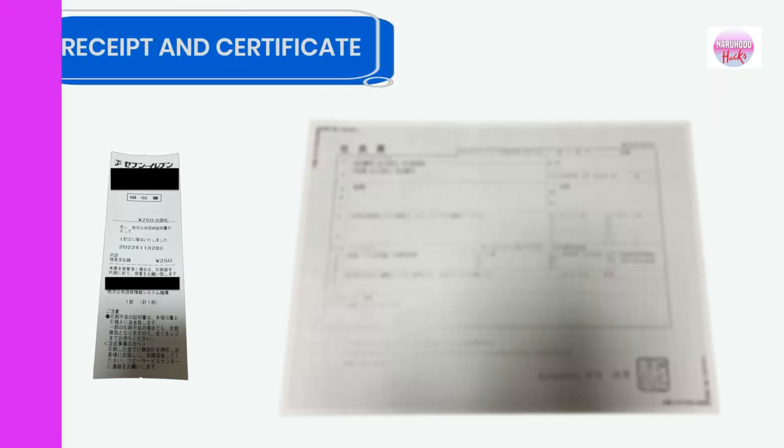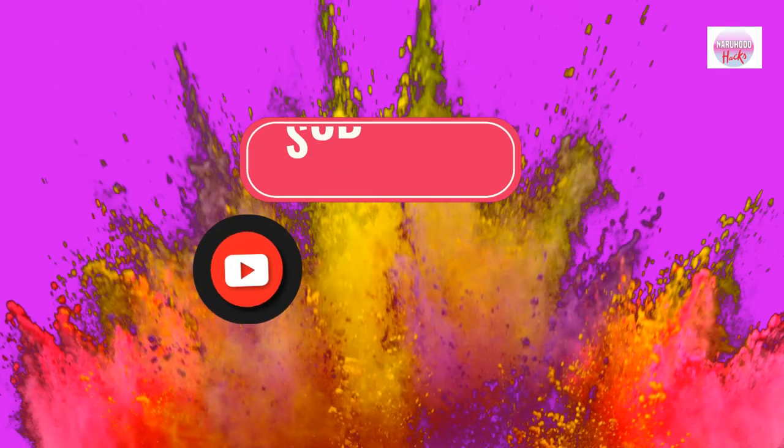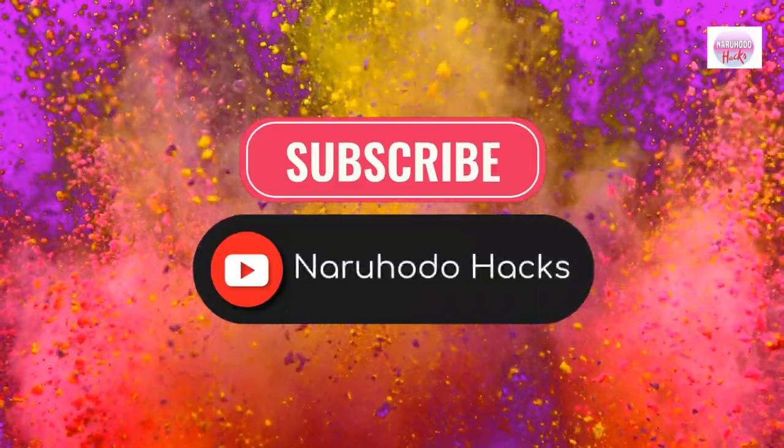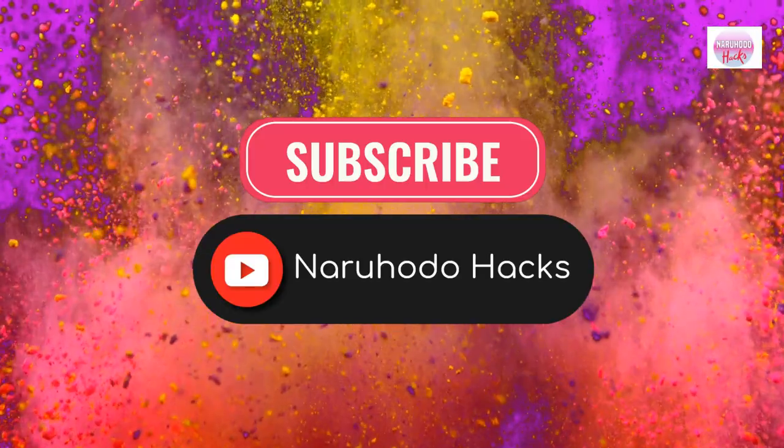It's very fast and convenient. I hope this video helps a lot. Thank you for watching. Please don't forget to subscribe to our channel for more informational videos.